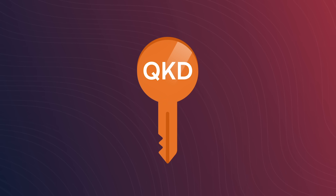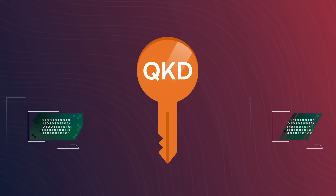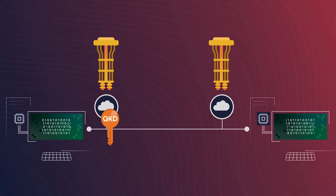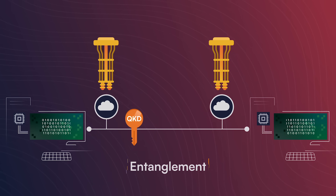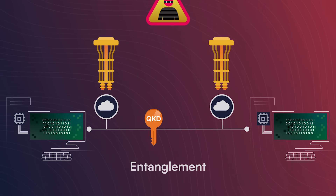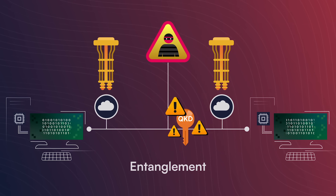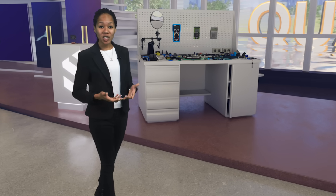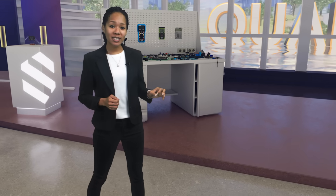QKD, on the other hand, is a brand new way to securely send information. It uses quantum hardware and leverages quantum effects like entanglement to detect if and when any information is intercepted by an adversary or attacker. So, while quantum computing and complementary technologies like PQC and QKD are an active area of research and development, they're just one facet of a dazzling array of technologies inspired by the fascinating laws of nature that govern the quantum world.